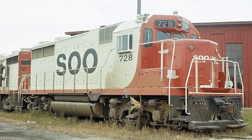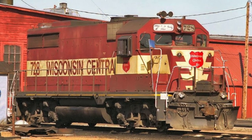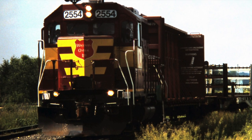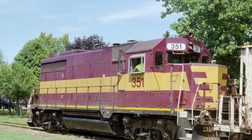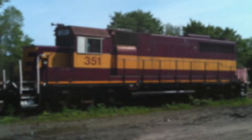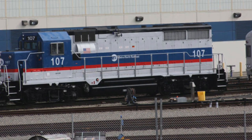Metro-North 107 was built as Soo Line 728, which was then transferred to the Wisconsin Central, numbered 728, and then renumbered as Wisconsin Central 2554. It was then sold to the U.S. Rail Corporation, Jackson Florida Division, numbered 351. Then it was sold to On Track Rail Services, numbered 351, and finally sold to Great Miami, numbered 351. The unit was placed up for sale in 2012, where Metro-North purchased it and added it to the rebuild contract.